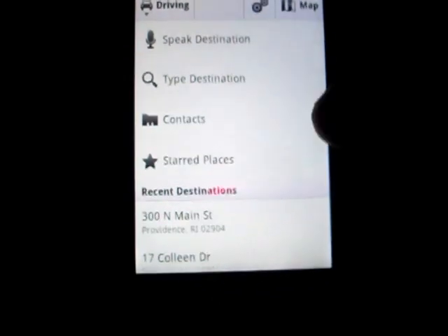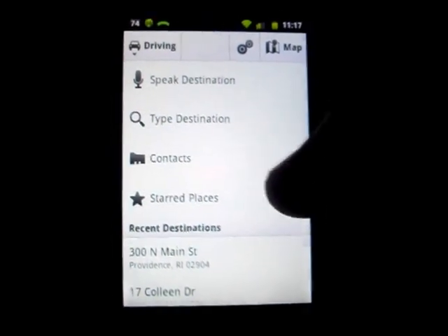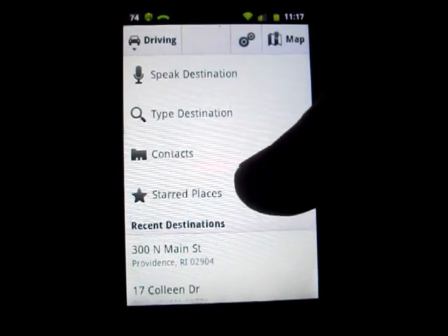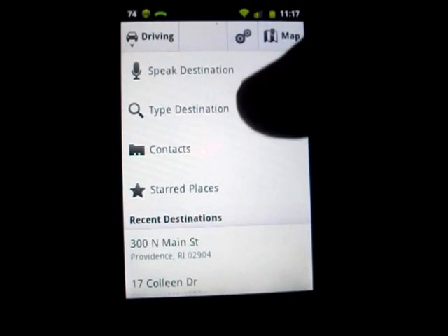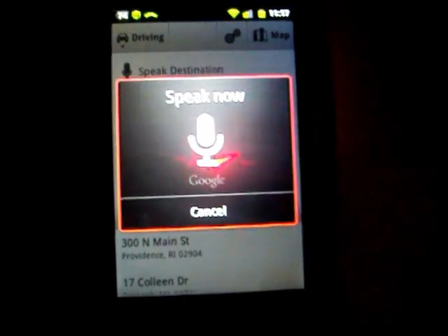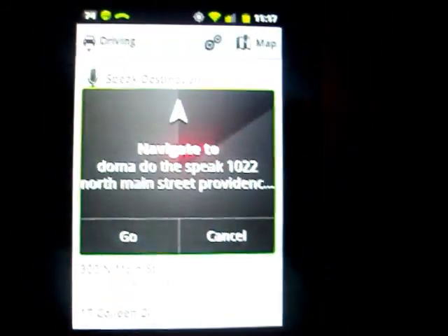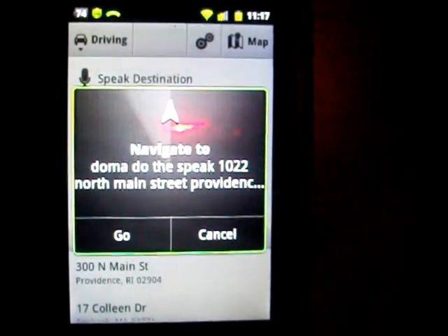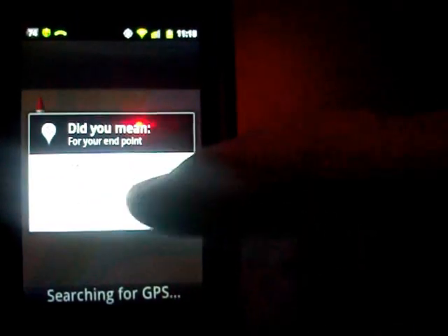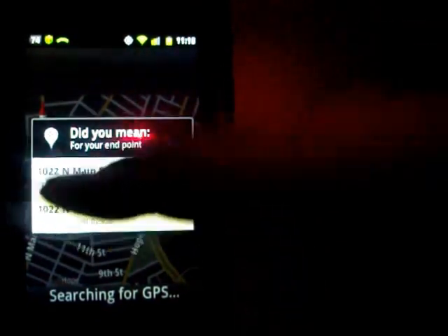If you hit on the speech, as you can see, there are many options — you can type in the destination, or you can go by a contact if you've been there before. Or if you have a place that you've already started a map for, you can just click on it. What I'm going to do is use the speak function. I'll say: 1022 North Main Street, Providence, Rhode Island. And as you can see, it's actually giving me a couple of choices, so I'm going to pick the correct one.